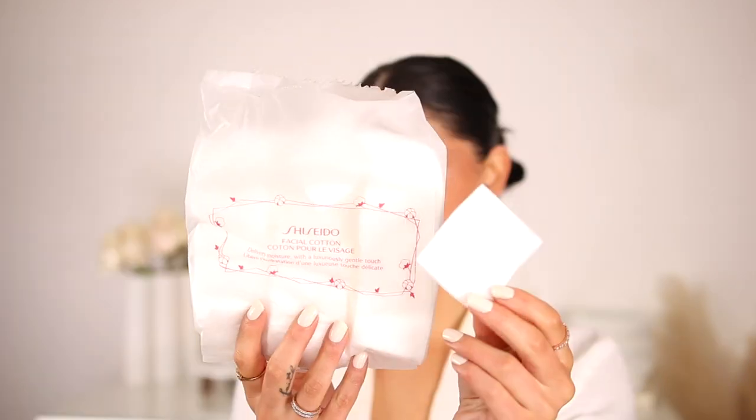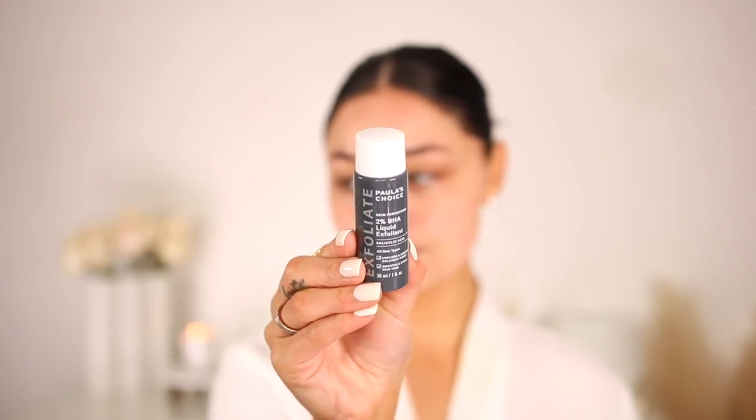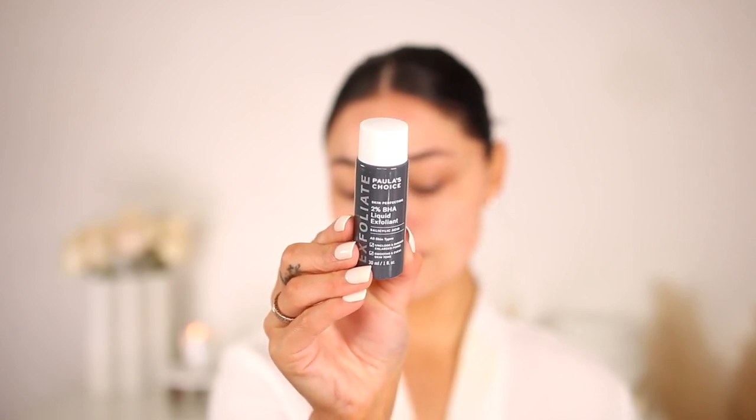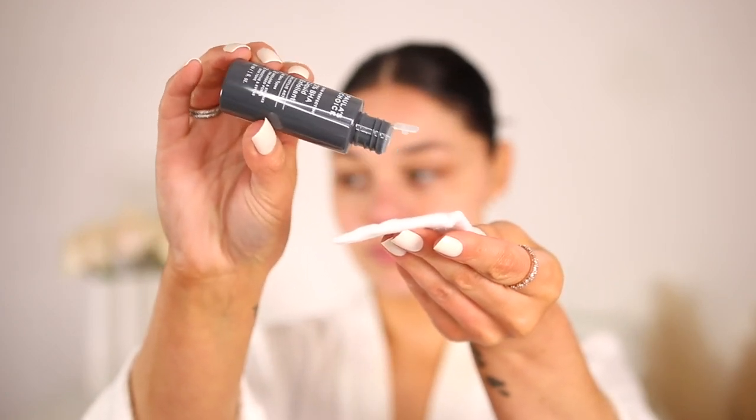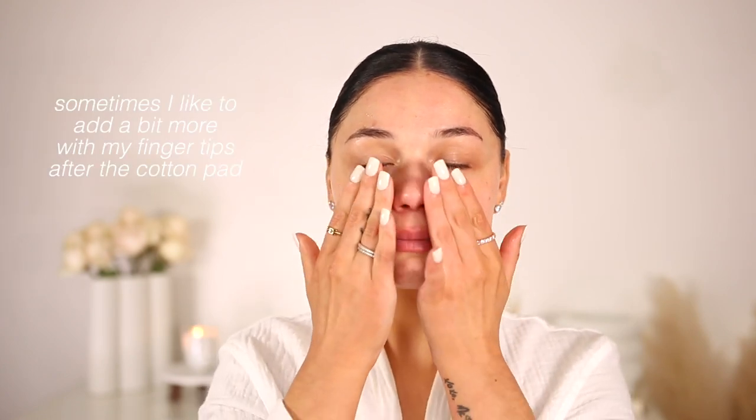After cleansing, I tone up the skin a little bit. I'm taking the Shiseido Cotton Pads — a little pricey but so worth it — and the Paula's Choice BHA AHA Exfoliator. I like to skin cycle, so I don't use every single one of these products every day. My morning and nighttime routines are different, and I swap out products like retinol, exfoliants, or face masks. Today I am using the BHA Toner — it gives such a beautiful glow to the skin, helps exfoliate, and keeps the skin really smooth.